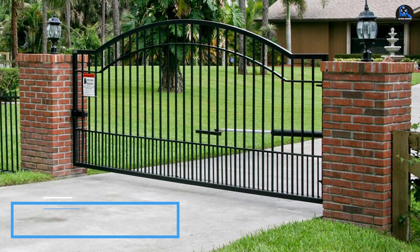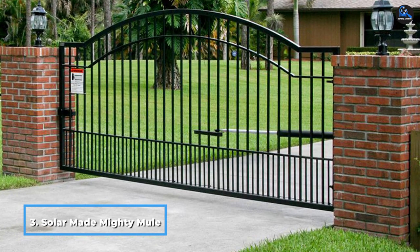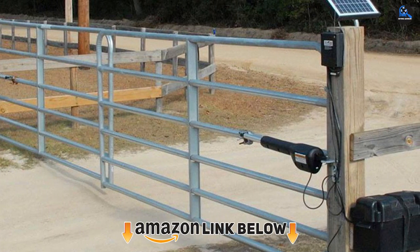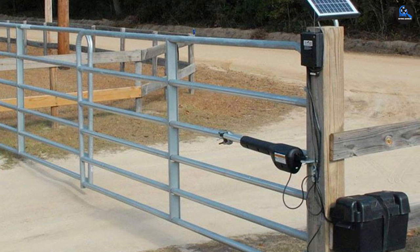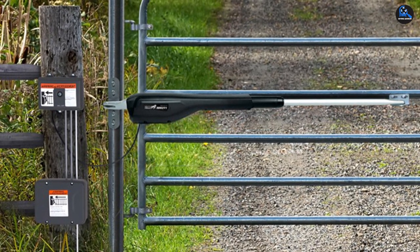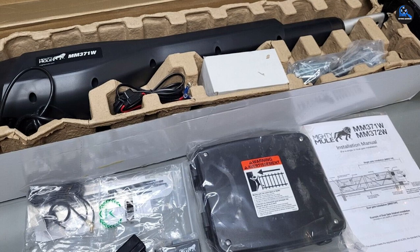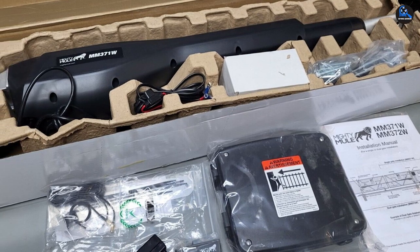The number 3 position is held by the Mighty Mule MM371W Solar Gate Opener. Mighty Mule provides a wide range of smart gate openers and was the first to introduce smart DIY automatic swing gate openers. This opener is specially designed for medium-duty single-swing gates up to 16 feet long with a maximum weight of 500 pounds. It comes in 5, 10, 20, and 30-watt solar packages. The 20-watt opener can be installed on gates as far as 1-2 miles from the home, and is suitable for all single gate types including vinyl, wood, chain-link, tube, ornamental, and panel.